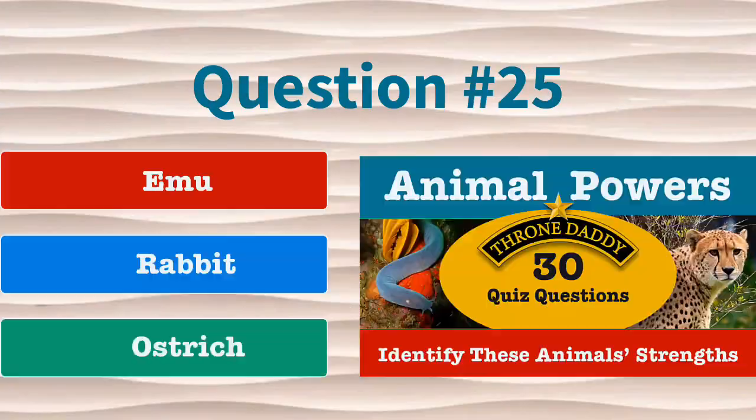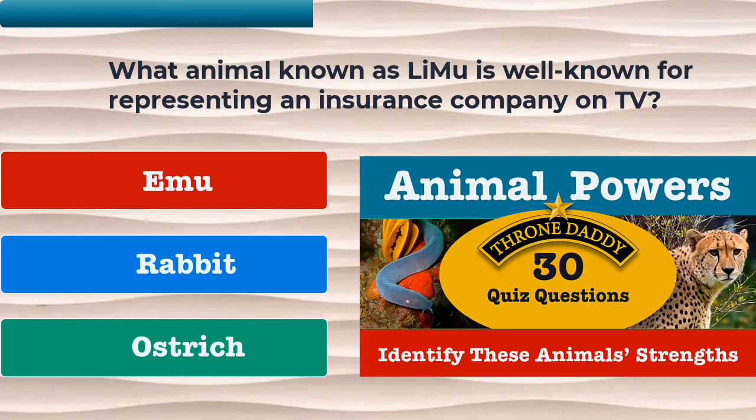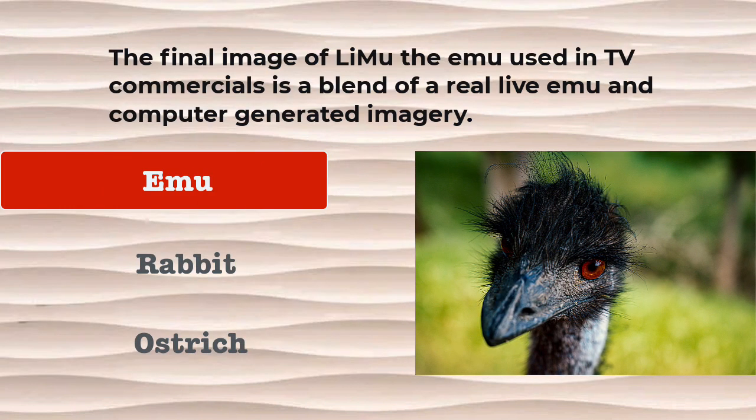Question number 25. What animal known as Limu is well known for representing an insurance company on TV? Is it the emu, the rabbit, or the ostrich? The correct answer is the emu. The final image of Limu, the emu, used in TV commercials, is a blend of a real live emu and computer-generated imagery.